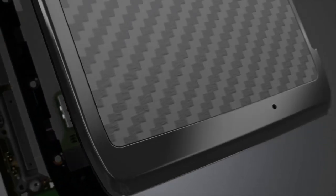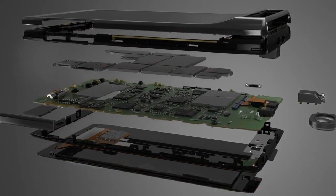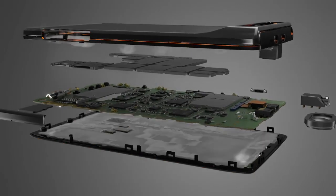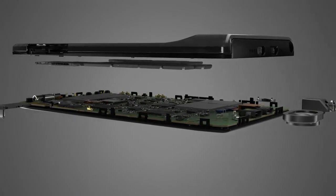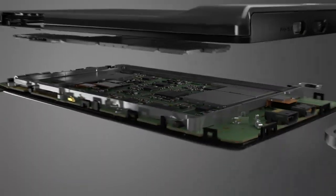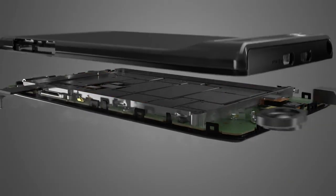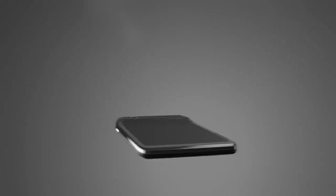The strength of Razr starts from within. Using a revolutionary smartphone construction technique called component lamination, each layer of the phone is physically bonded to the next to form a single strong core — from display to circuit boards, battery to backing. It's then locked in a precision milled stainless steel frame to better protect the laminated core.